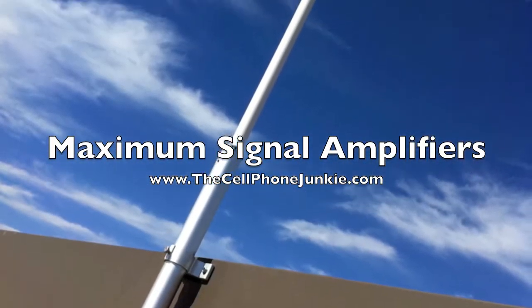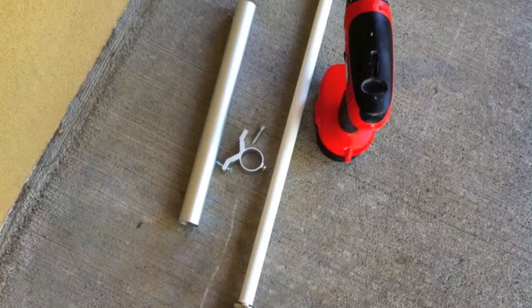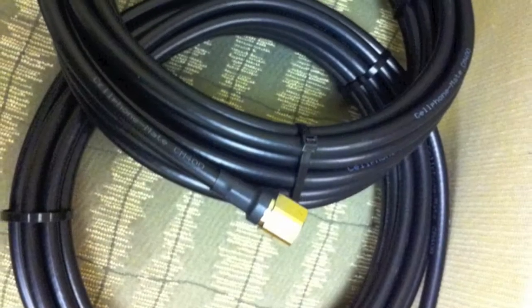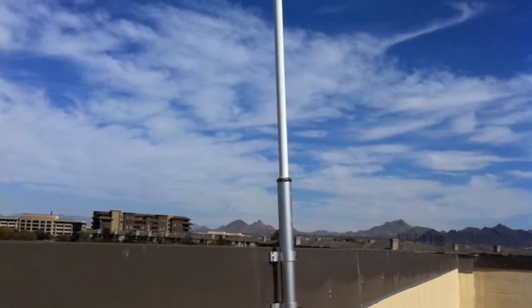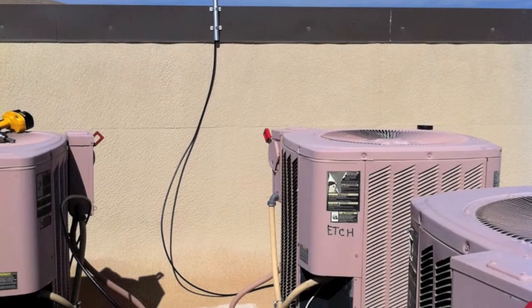Hey everybody, this is Mickey Papillon with TheCellPhoneJunkie.com, and today we're taking a look at Maximum Signal amplifiers. Maximum Signal has designed their units to work in nearly all situations with universal micro-USB power, small amplifiers, and eye-pleasing internal antennas. The unit used in this review is available on MaximumSignal.net for $480.